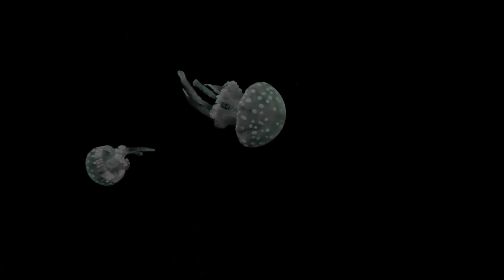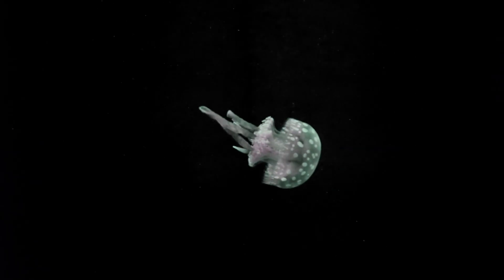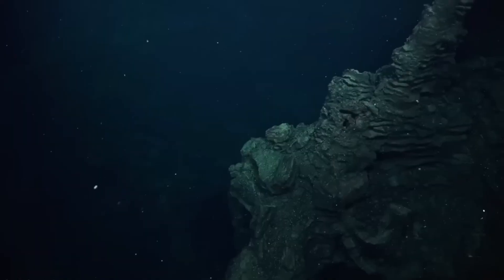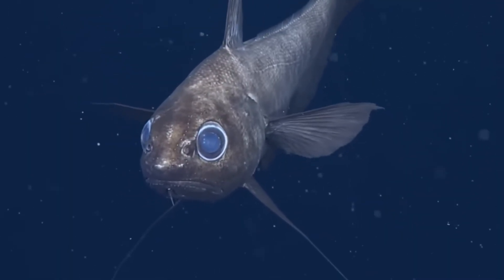The ocean covers more than 70% of our planet, but humans have explored less than 5% of its deepest zones. Down there, life looks completely alien — huge mouths, glowing bodies, translucent skin, teeth sticking out at impossible angles. But these aren't monsters, they're survivors. Today we're breaking down the four forces that create the strangest creatures on earth, and showing you the science behind each adaptation.